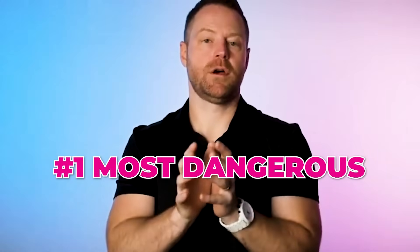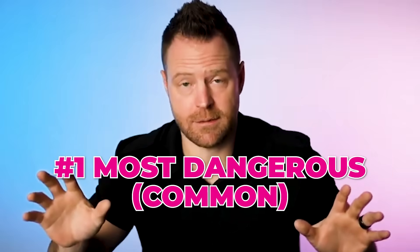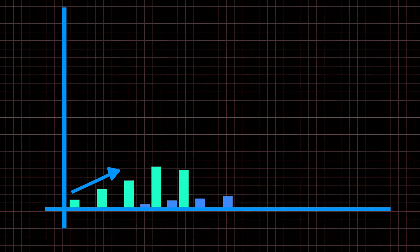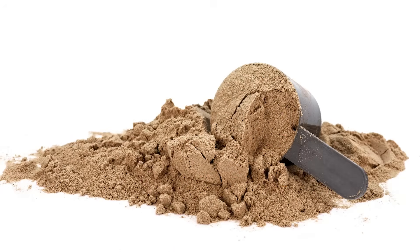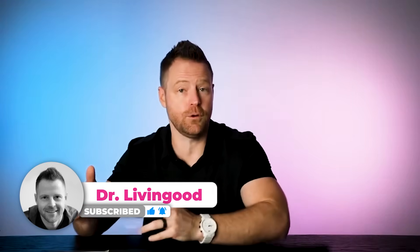I want to expose to you the number one most dangerous, yet most common, health food ingredient in the world. This ingredient, touted as being very healthy, is one of the fastest growing used ingredients in health foods — referring to supplements, powders, drinks, and health foods you're commonly buying. It might even be in your cupboard. We're going to break it down, and it's not what you think.